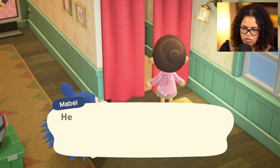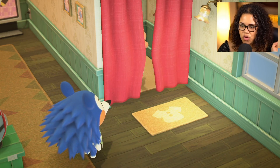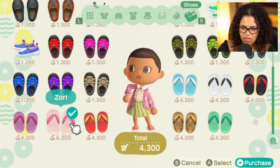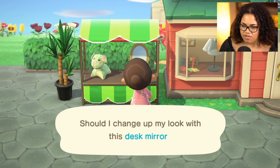For this home we need shoes, so I'm gonna go see what the sisters have. They do have some cute zoris — the pink one looks really nice. Alrighty, and now we're changing our hair.